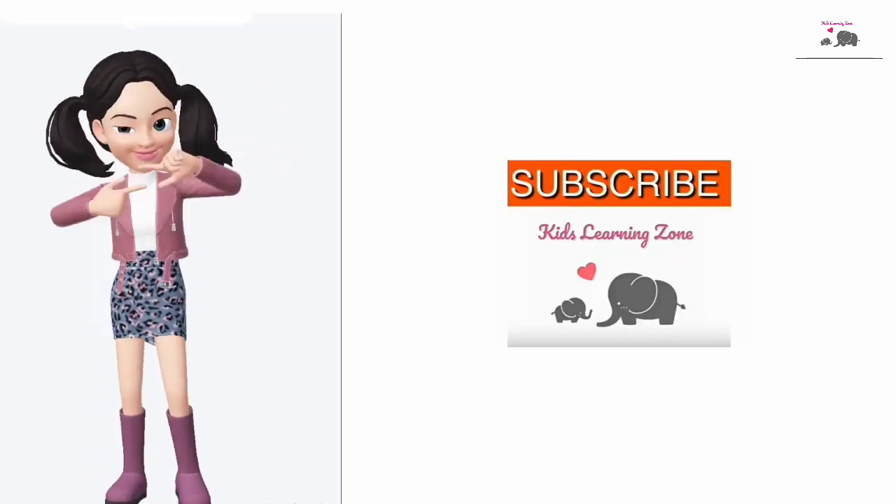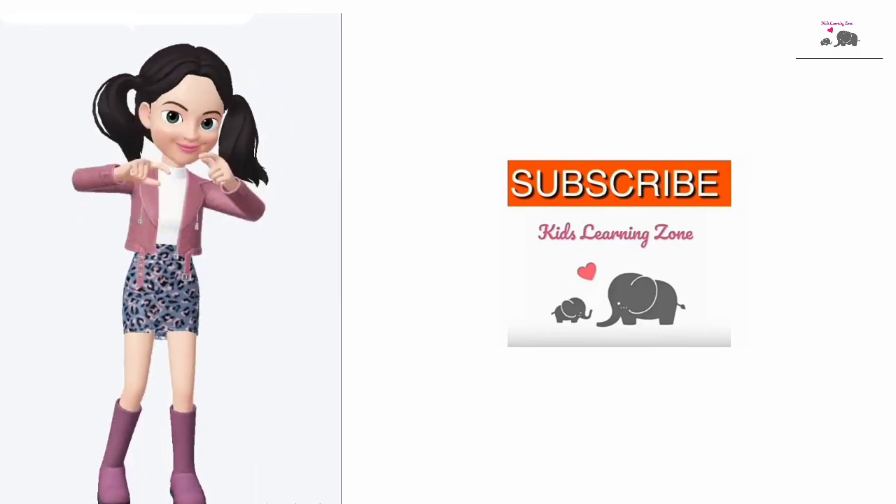Thank you kids. I hope you all liked the video. Please subscribe for more videos. Bye-bye.